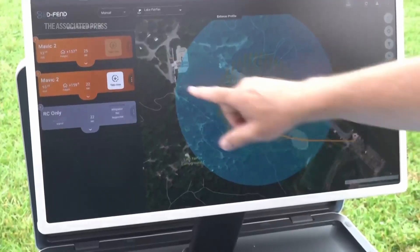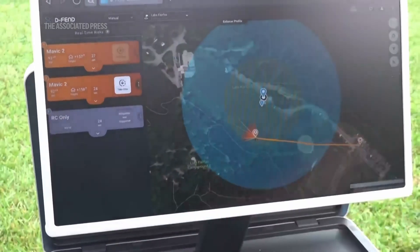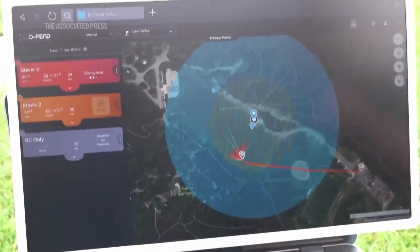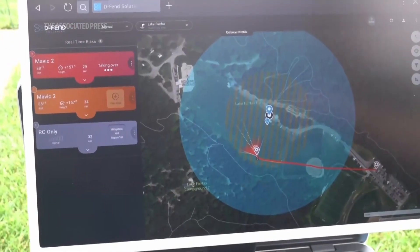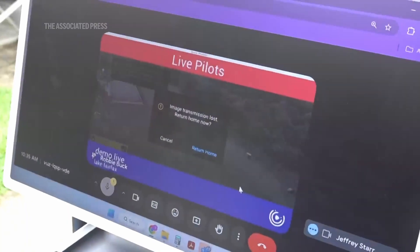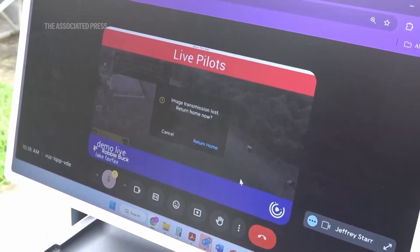Now it's in the protected area. We got takeover capability. So I'm gonna do takeover. And what you're noticing now is our system is taking over the drone. So over there, you'll notice the pilot lost connection again, and he goes to a blank screen.